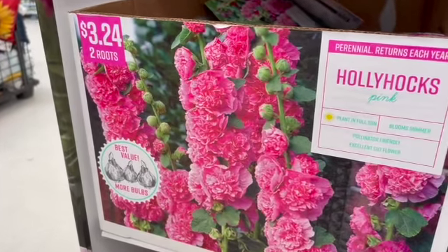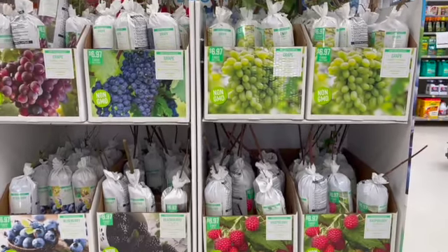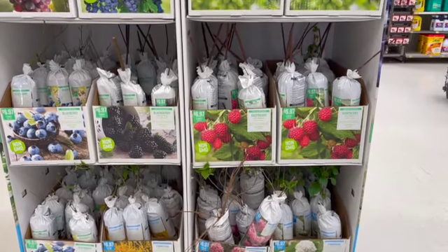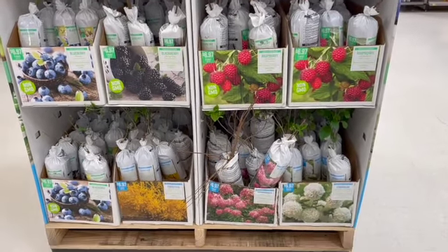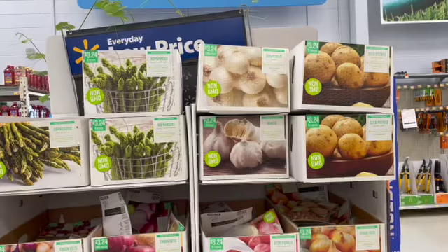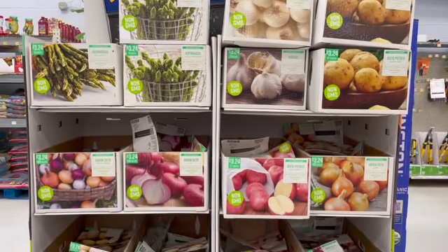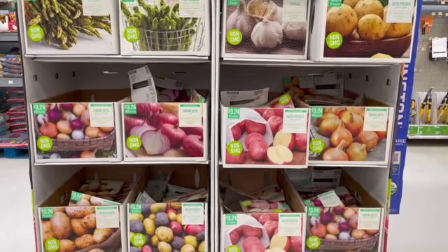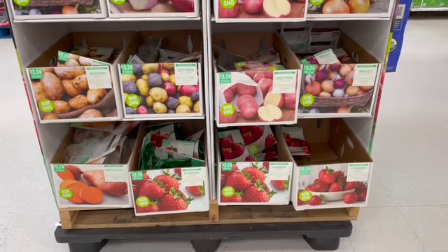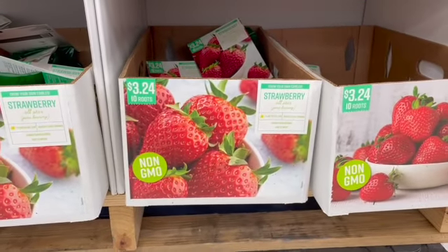They have grapes, blueberries, blackberries, raspberries — all $6.97. Viburnum, hydrangea, forsythia, potatoes, asparagus, more potatoes, onions. Oh look — strawberries! You get 10 roots for $3.24.